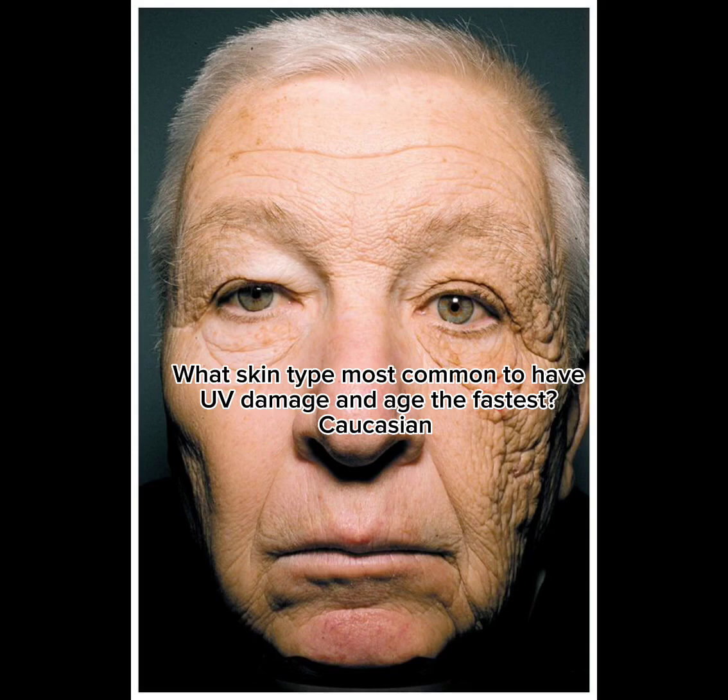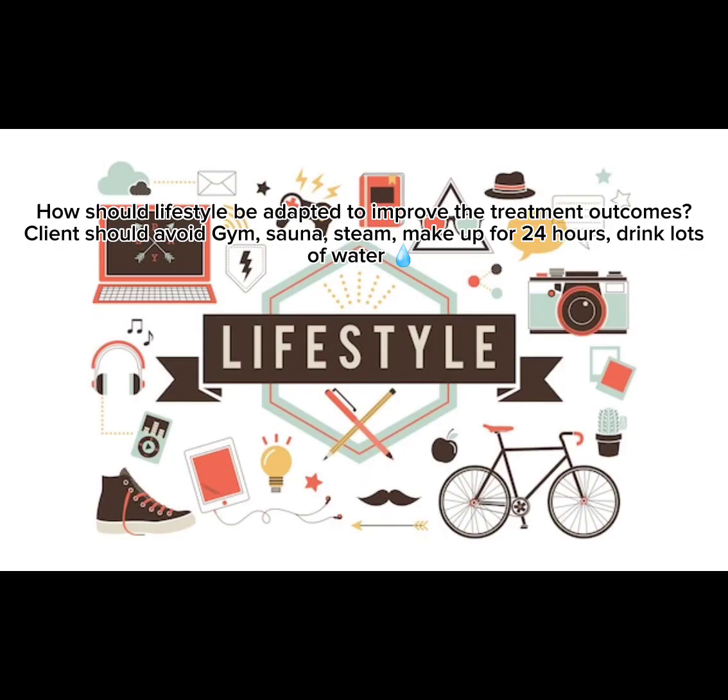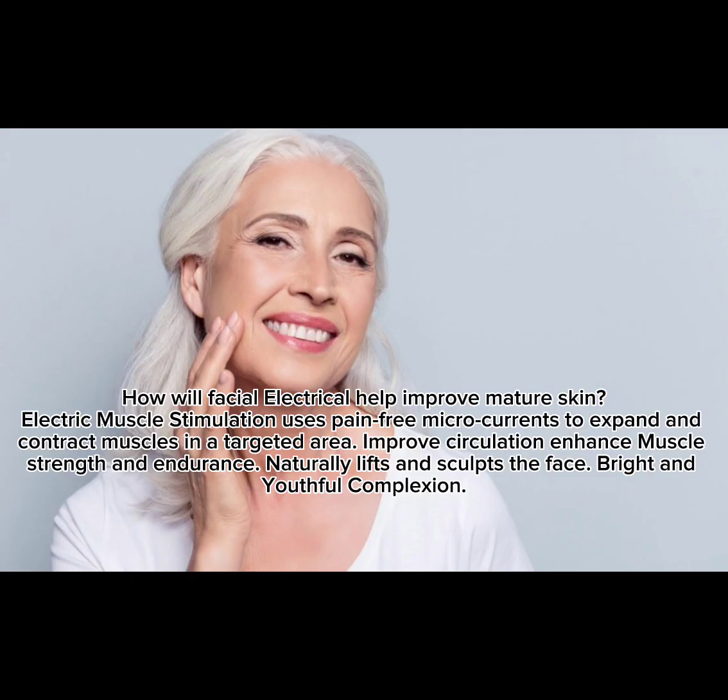What skin type is most common to have damage and age the fastest? Caucasian. How should lifestyle be adapted to improve treatment outcomes? Clients should avoid the gym, sauna, steam, and makeup for 24 hours, and drink lots of water.